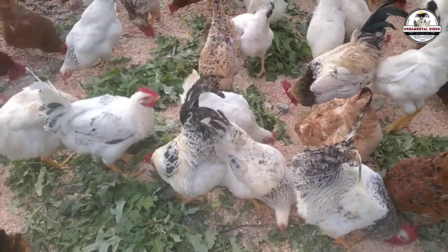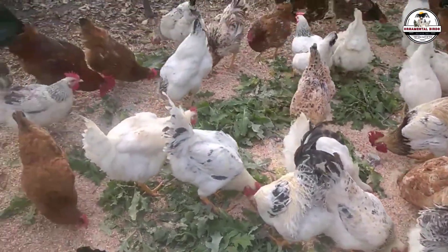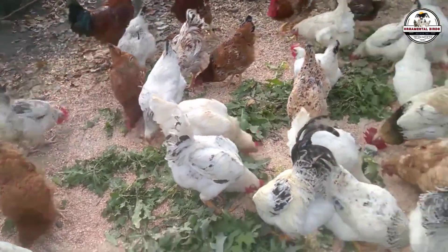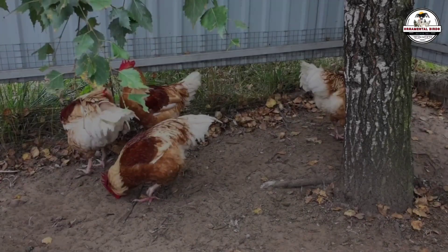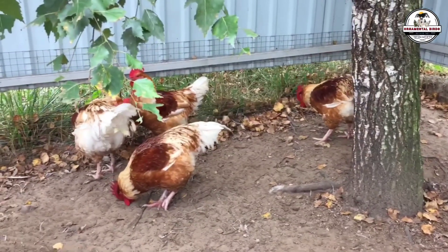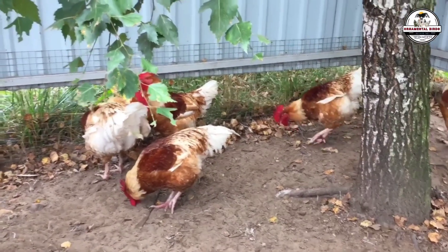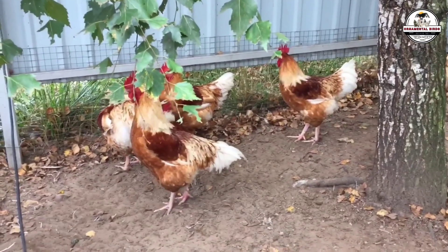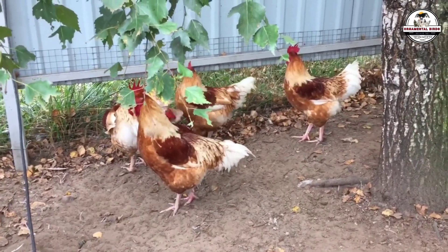Imagine a standard heritage chicken in your area spends five pounds of feed to give you one pound of meat in a six-month process — that is a financial black hole. With the terminal cross system, you're going to cut that number down to half the feed and achieve it in half the time. That massive saving on the feed bill is what will give you the capital to buy automatic incubators, improve your housing, or provide a better future for your family.